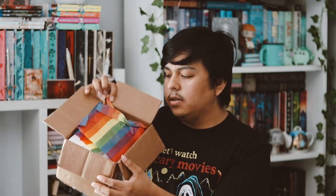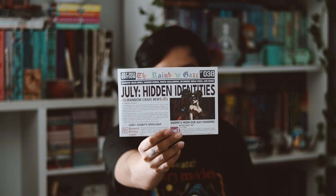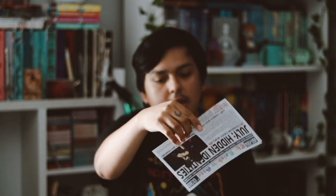Here is the box. The first thing I see is a smaller box that says 'Simply Better.' I want to grab the spoiler card first. This month's theme was Hidden Identities, and then for the month of August the theme is about Making Gay.